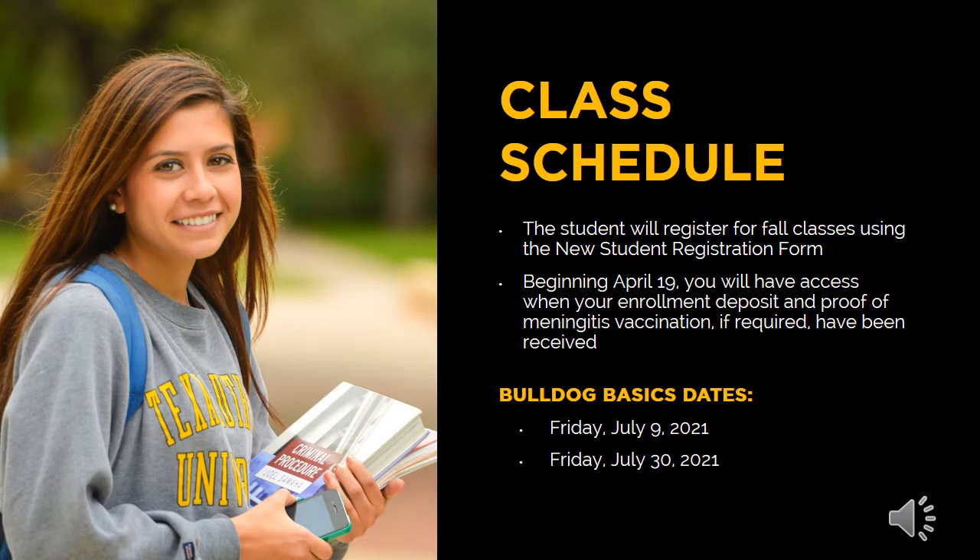All new students register for their fall courses by proxy. You will complete the new student registration form on MyTLU. The form will ask you to supply information related to your academic interests as well as your plans to participate in any extracurricular events or jobs. You, the student, should complete the new student registration form — not a parent, sibling, or guardian. The form will open on April 19th. A faculty committee will prepare your schedule for your first semester. You are able to communicate with an advisor throughout the summer by emailing advising at TLU dot edu, or we invite you to join us in July for Bulldog Basics.